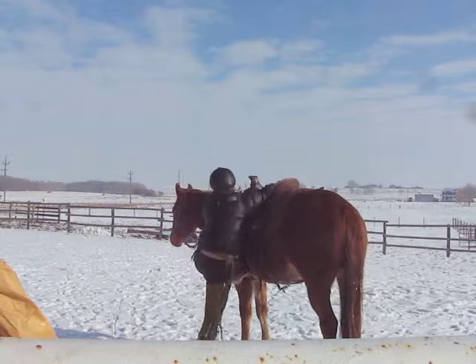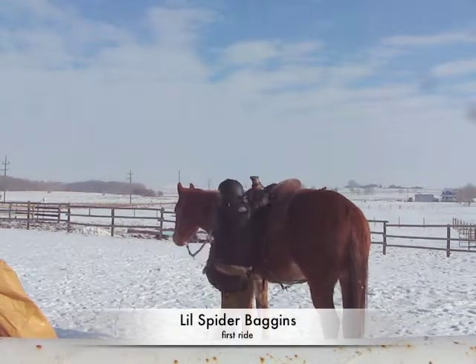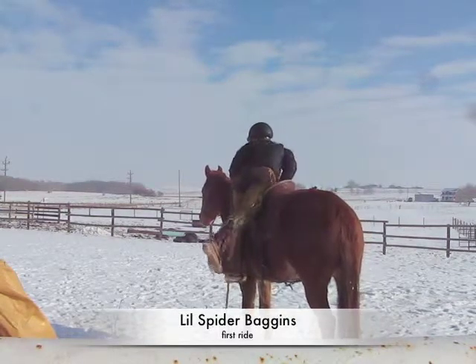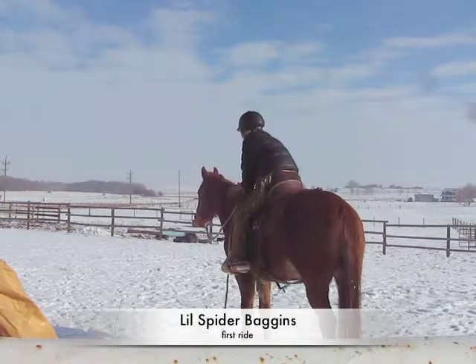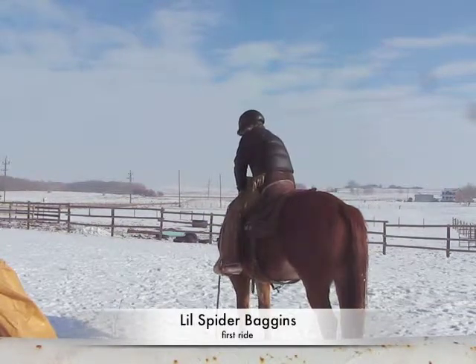This is the second time that I've got on him, and hopefully it's as good as the first one. Something else has caught his attention over there, so I'm going to make sure that I pay attention to that.